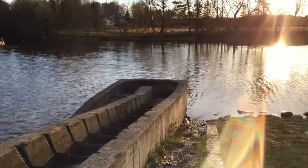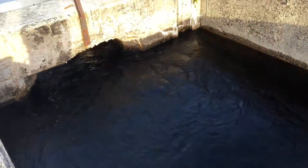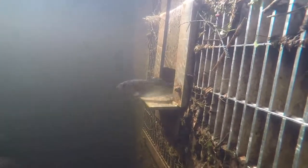Every spring, alewife will make its way up the ladder into a fish box. Then, the Somes-Mainel Wildlife Sanctuary volunteers open a small underwater gate that enables fish to swim through the box, right into the Mill Pond. Meanwhile, every alewife that passes is counted, and by the end of the season, the organization has an idea of how many fish went upstream.